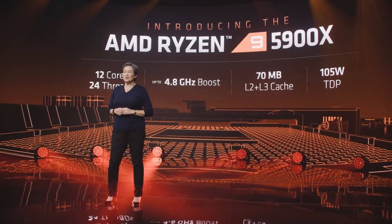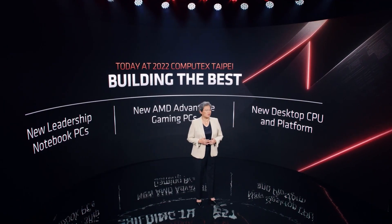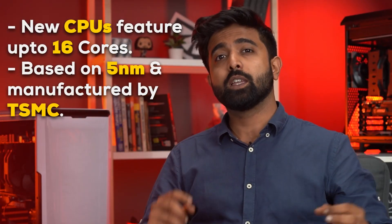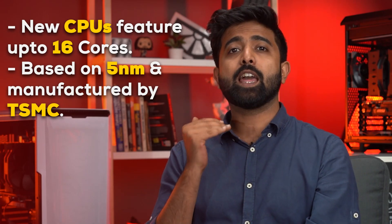AMD did the AMD thing — announcing mind-blowing products every second Computex. The AM5 socket has officially been announced. The new family of 7000 series processors will feature up to 16 Zen 4 cores using TSMC's optimized 5nm manufacturing process. Now the brand new socket and brand new chipsets are in. Let's dive into the details of what was announced.